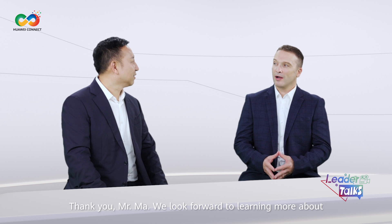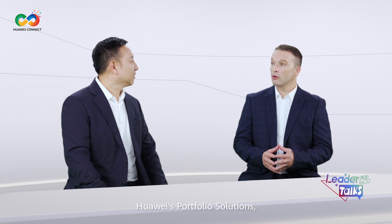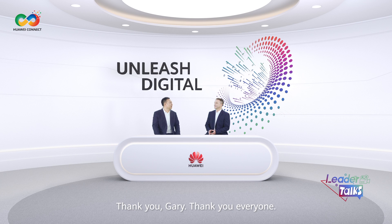Thank you, Mr. Ma. We look forward to learning more about Huawei's portfolio solutions and how they can create greater value during digital transformation. Thank you, Gary. Thank you everyone, see you later.